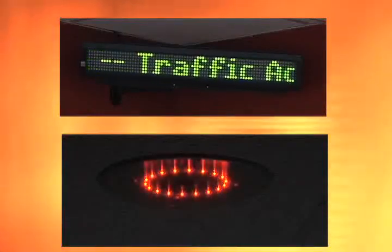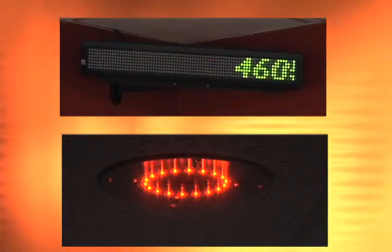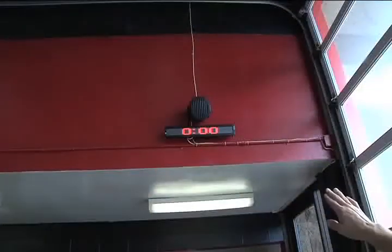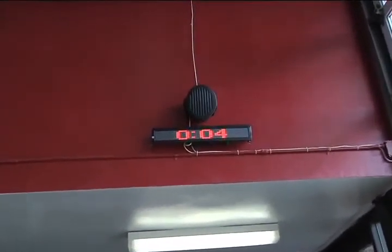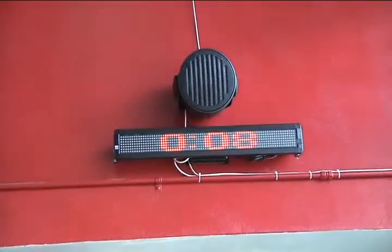There's an LED display in several of the common areas that shows you what the call is. On the apparatus floor, this display also shows you your turnout time. The timer starts as soon as the tones go off.